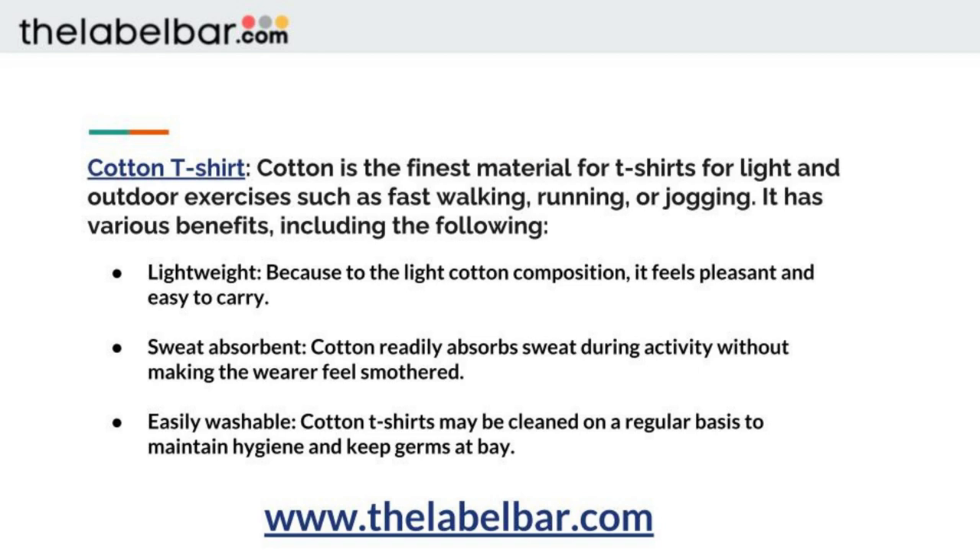Cotton t-shirt is the finest material for t-shirts for light and moderate exercises, such as fast walking, running, or jogging. It has various benefits, including the following: lightweight, because the light cotton composition feels pleasant and easy to carry; sweat absorbent, as it can readily absorb sweat during activity without making the wearer feel smothered; and easily washable, as cotton t-shirts may be cleaned regularly to maintain hygiene and keep germs at bay.